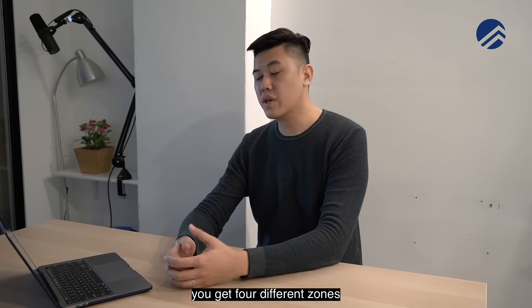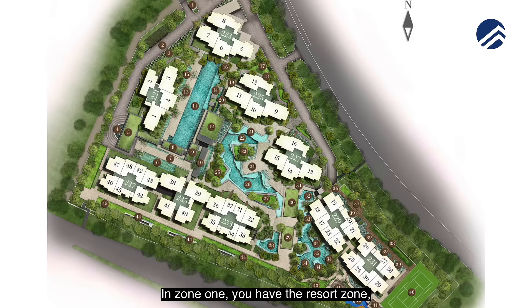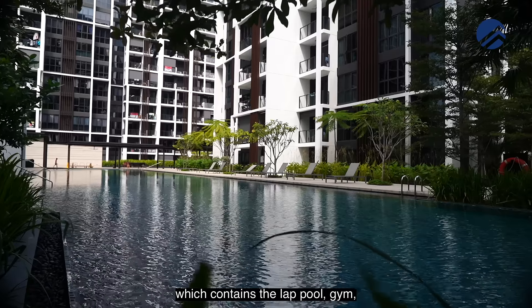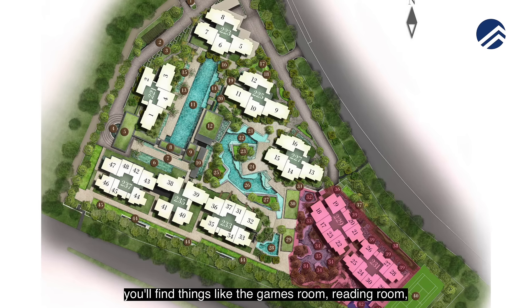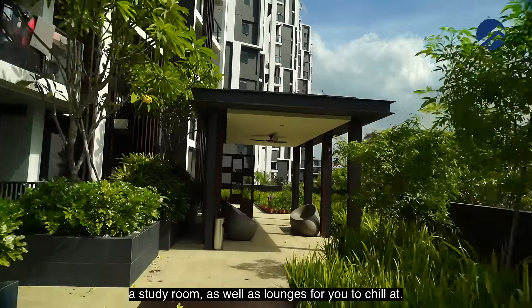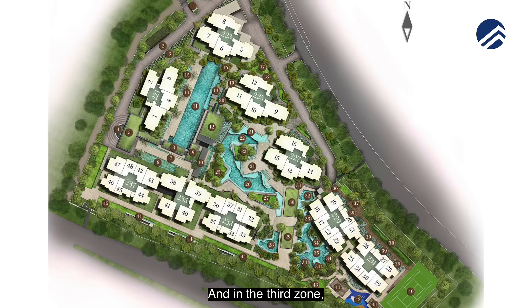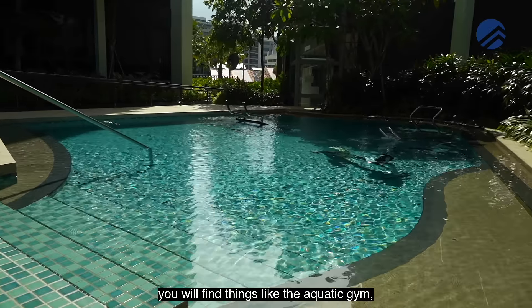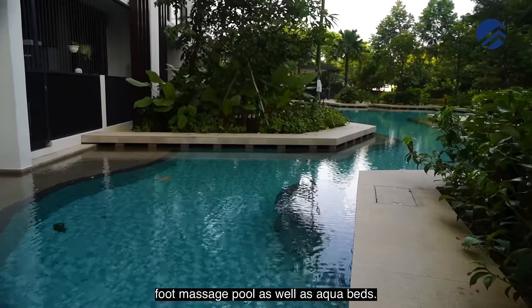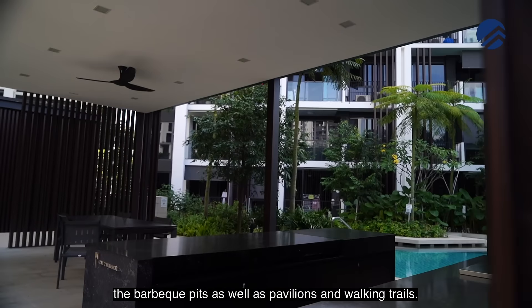Due to its generous land size of over 230,000 square feet, Botanic at Bartley has four different zones of facilities for your family's needs. In zone one, the resort zone, you have the lap pool, gym, and clubhouse. Zone two features a games room, reading room, study room, lounges, fitness station, and water features. Zone three is the tropical spa zone with an aquatic gym, foot massage pool, and aqua beds. Zone four, the garden zone, has a tennis court, barbecue pits, pavilions, and walking trails.